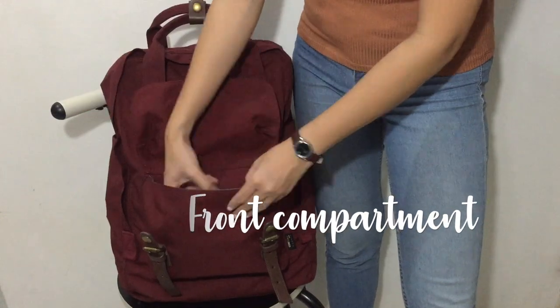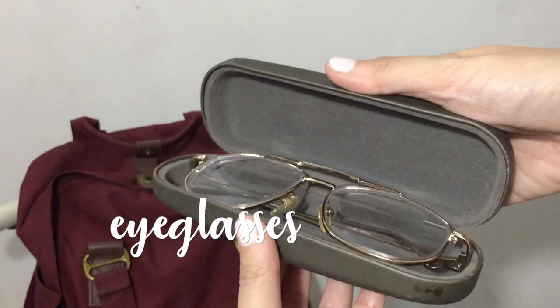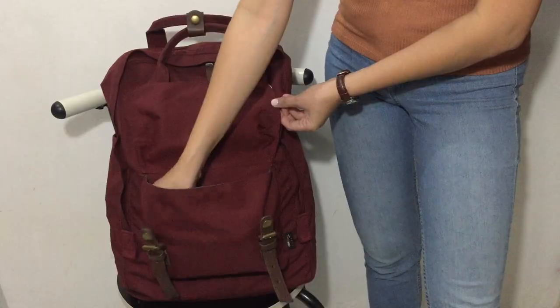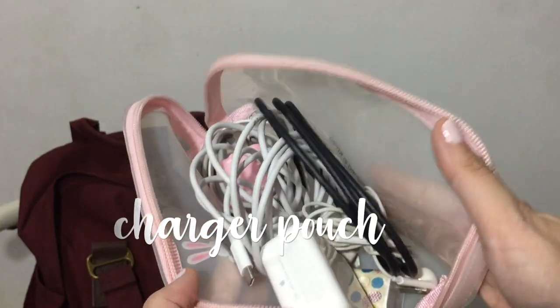The front compartment is where I keep my pair of eyeglasses. Another thing that I keep here is this cute bunny pouch from Miniso which holds my chargers.